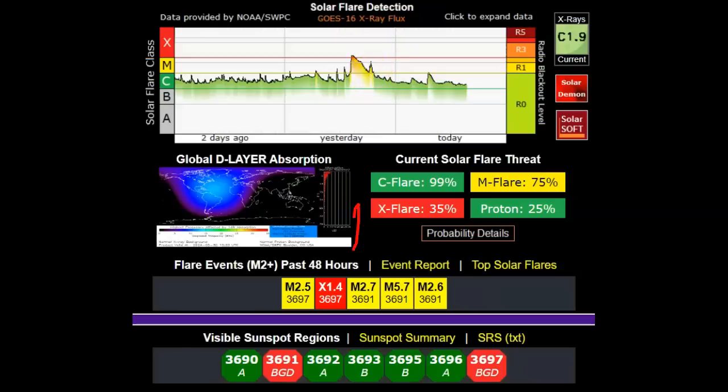Here is the flare from yesterday — both the X and the M. Notice that 3697, the new one, yesterday it was listed as Beta Gamma. Now it is Beta Gamma Delta. So is the big sunspot above it. That makes them that much more dangerous.